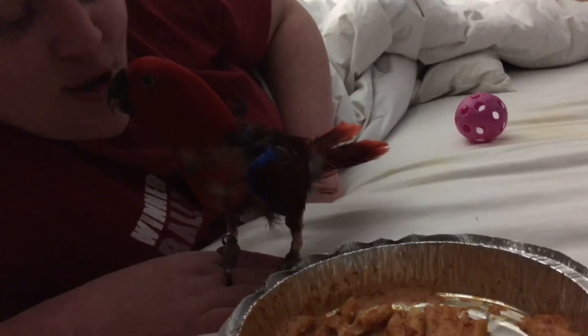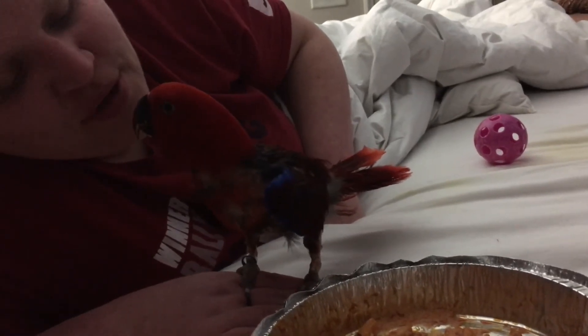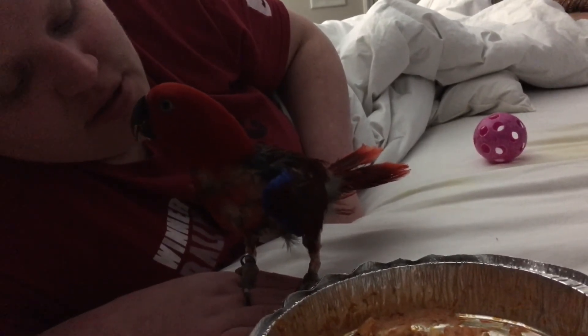You're so pretty, and we love you so much. Yes we do! You're so beautiful.